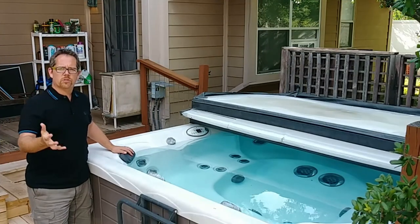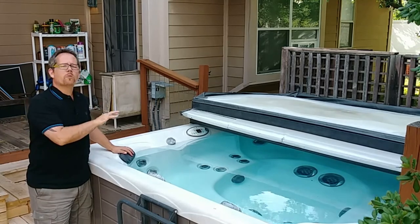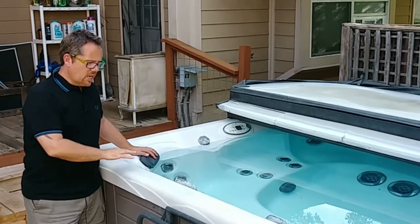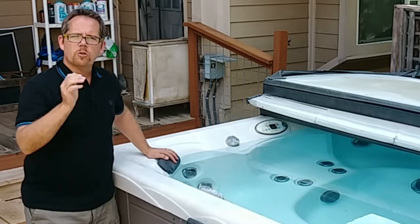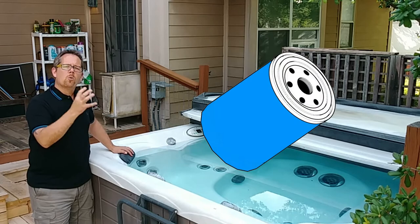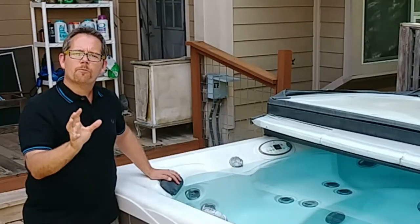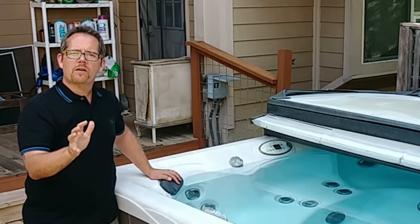Beyond the health issues, high chlorine levels can actually be really damaging to the hot tub itself. Over time, if you consistently have high chlorine levels, it can damage the acrylic shell of your hot tub, damage the pillows that you rest your head on, and degrade surfaces over time. Your filter will also have its lifespan shortened significantly — it's essentially paper pleats in a plastic housing, and that breaks down much faster when chlorine levels are way too high.